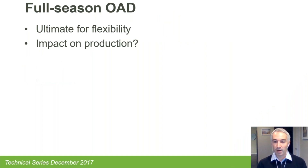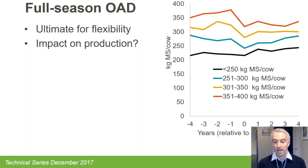I'll start with some background on how the project came about, beginning with full-season once-a-day milking, because that's the ultimate in flexibility — you can time your milking at any time during the day and there's only one of them. The question people always ask is: what's the impact on production? I've put up a chart from analysis I did a couple of years ago, pulling data from around 300 herds that have adopted full-season once-a-day milking.